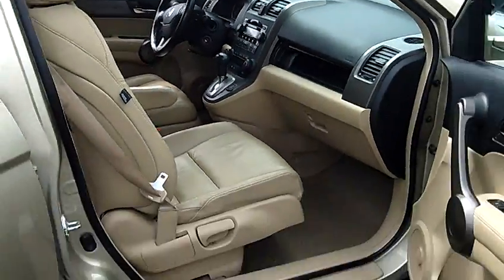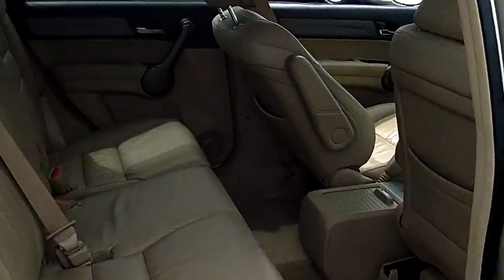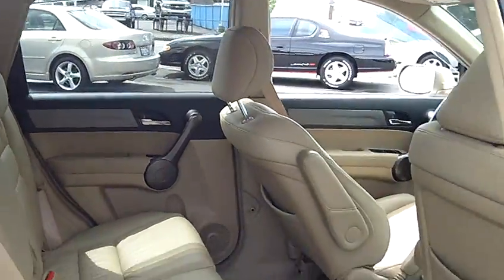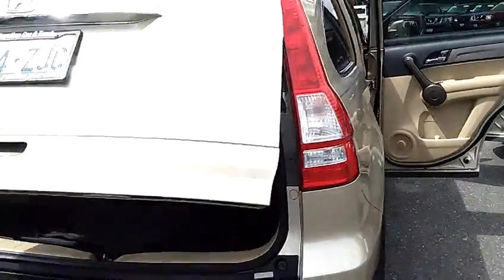This EX is fully loaded — every option available. Leather seats, heated seats, factory moonroof, 6-disc in-dash CD changer, MP3 player. It's got the nice factory alloy wheels. The CR-V also has a tow hitch on it as well if you're going to use it to pull your toys.